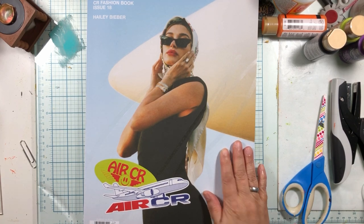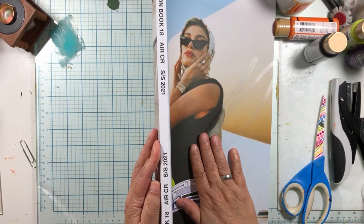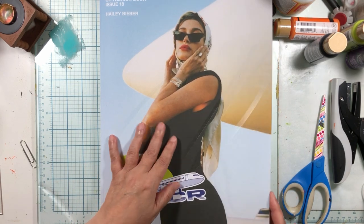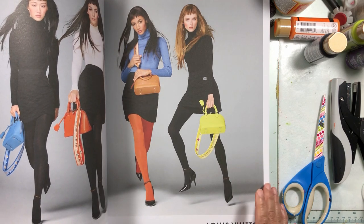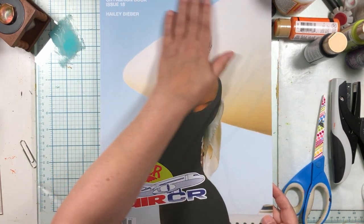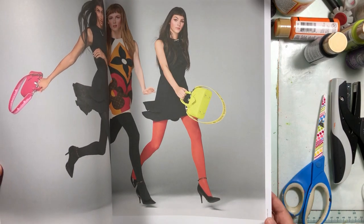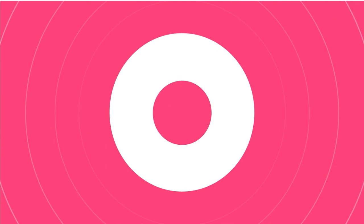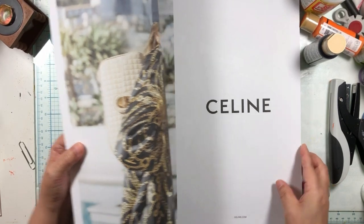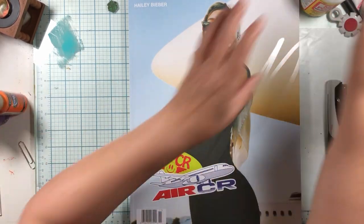Today we're doing a bougie one — this is an overseas CR Fashion Book from Barnes and Noble. They have some fashion books in there; it's a magazine, it was like 20 bucks. You don't get to see them first, you just have to take it on faith you're gonna like it, and this is my first look at it too — we're looking at it together.